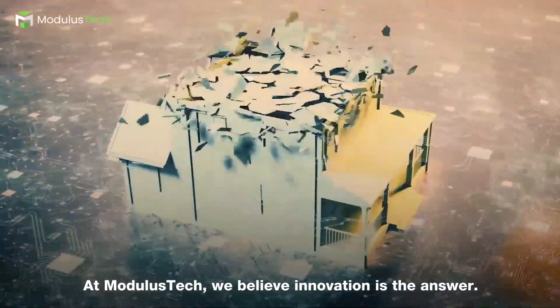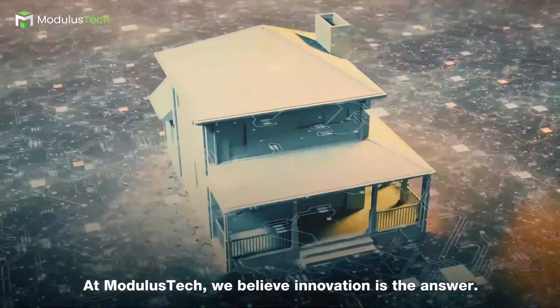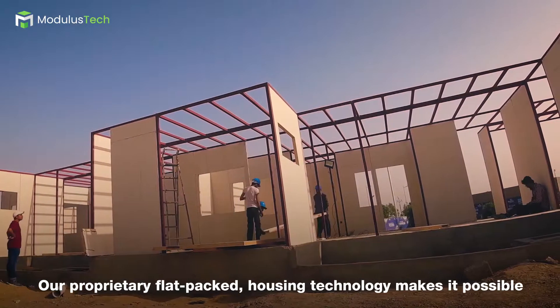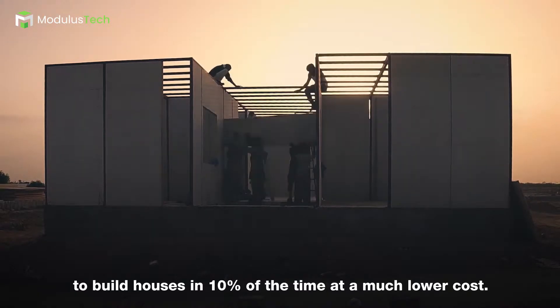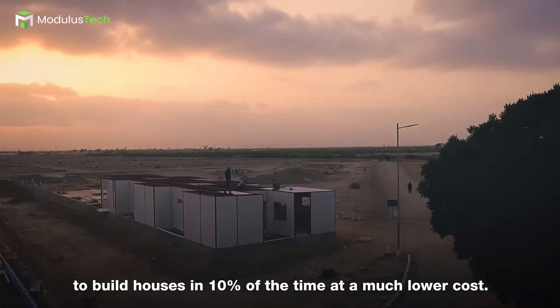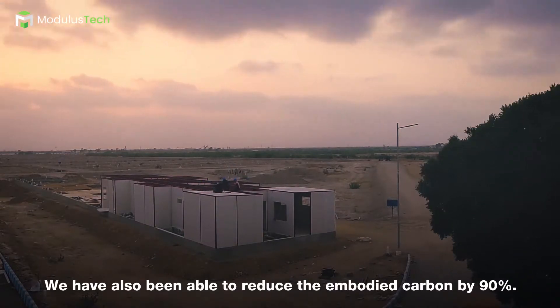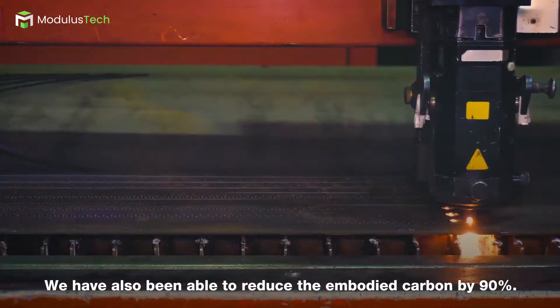At Modulus Tech, we believe innovation is the answer. Flat-packed housing technology makes it possible to build houses in 10% of the time at a much lower cost. We have also been able to reduce the embodied carbon by 90%.